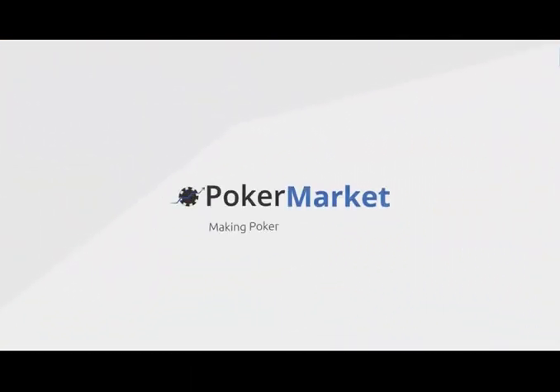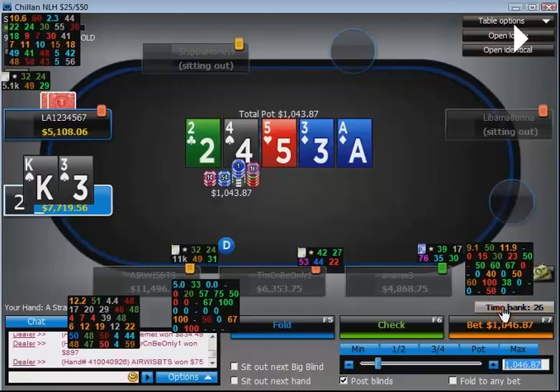Welcome to PokerMarket, making poker more efficient. Hey guys, this is Paul, aka Gainternet, coming at you with the second part of my NL5000 review video.